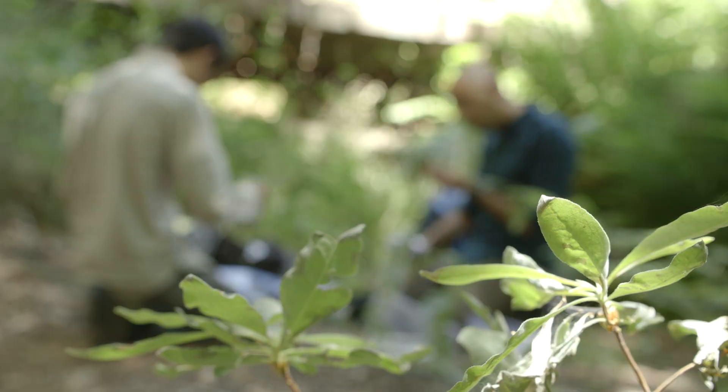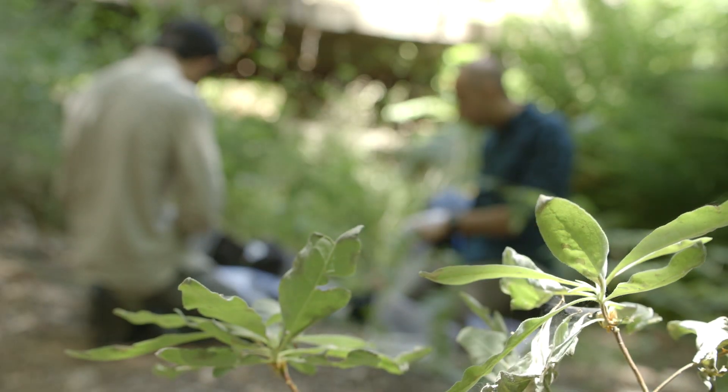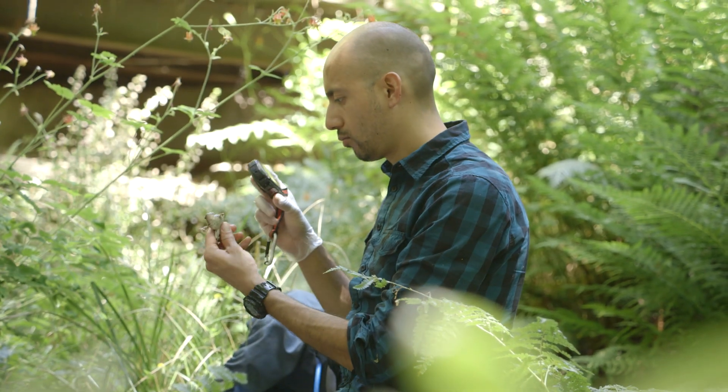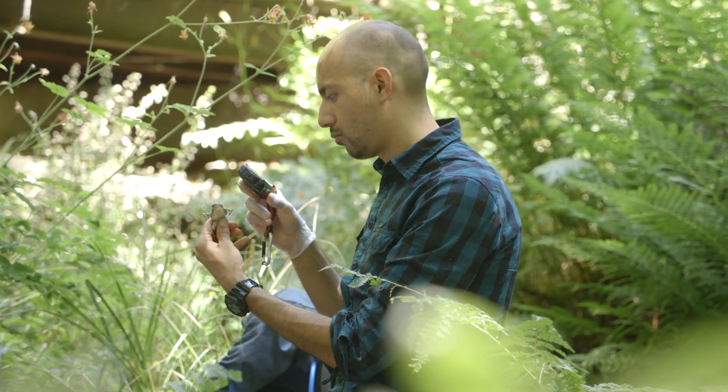Amphibians are the most threatened vertebrate in the world in terms of extinction threat. So by working with the Mount Neely Good Frog, we're really helping establish this really important species.